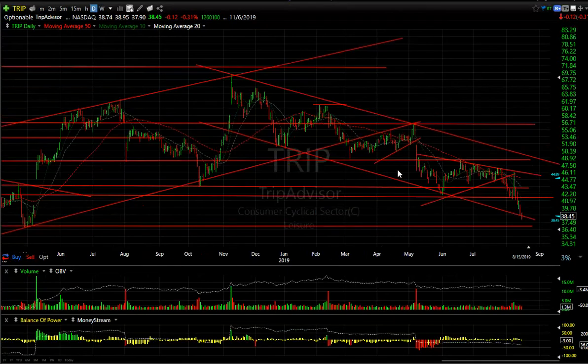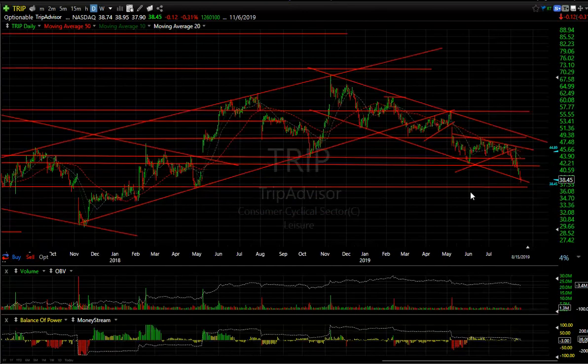TripAdvisor — a Tech Trader swing short from when it broke down and formed the wedge at about 52, and subsequently made it down to 38 and change. Although it's at the bottom of the channel near support, I think longer term it goes lower. However, I would cover in this range.